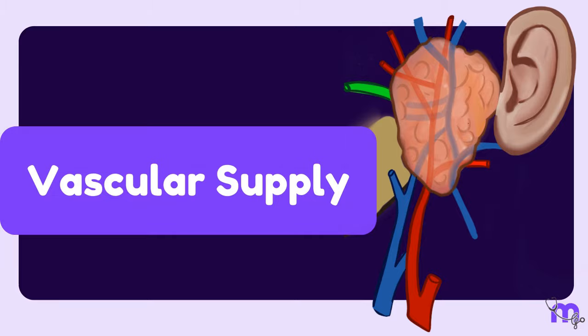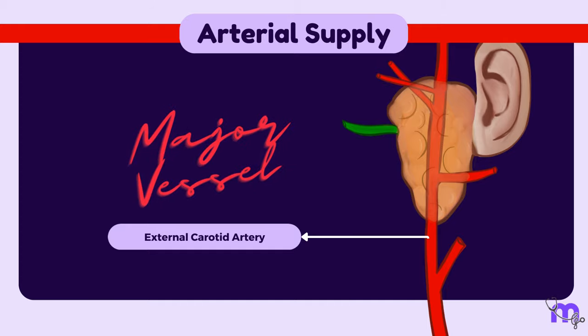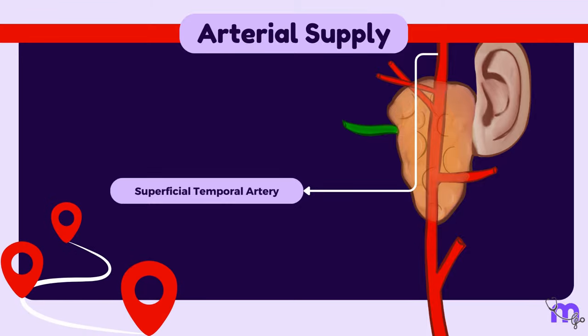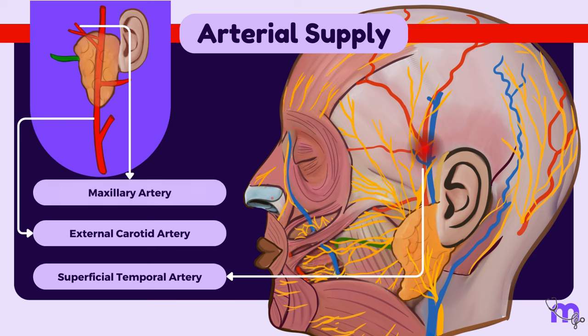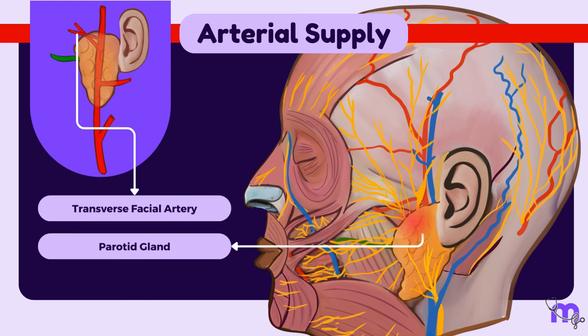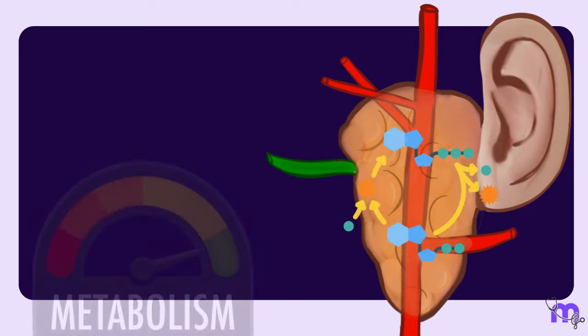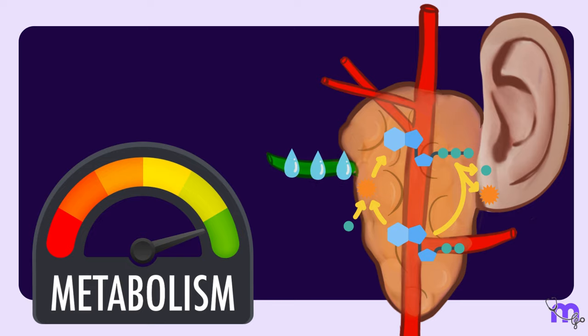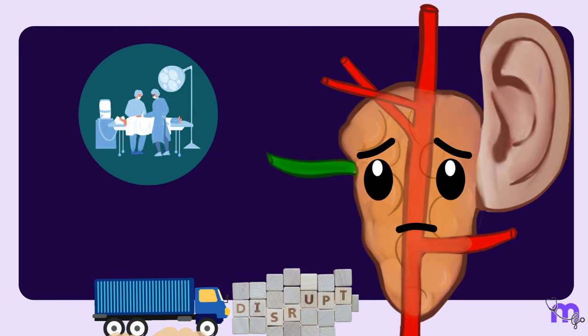Let's learn about the vascular supply of the parotid gland. The arterial supply primarily comes from branches of the external carotid artery, a major vessel supplying blood to the head and neck. The superficial temporal artery, one of its terminal branches, courses along the side of the head just above the ear and gives off smaller branches supplying the parotid gland. The maxillary artery, the other terminal branch, travels deeper and gives rise to the transverse facial artery, which also contributes to the blood supply. Disruptions in blood supply during surgical procedures or certain medical conditions can impact the function and health of the gland.